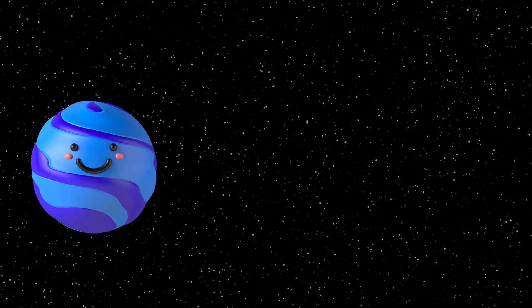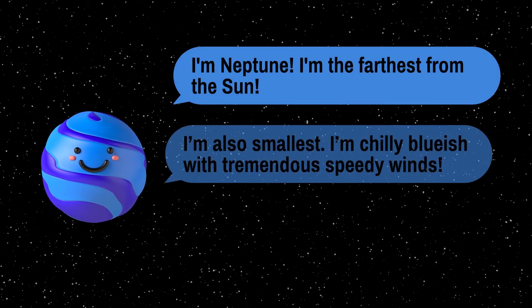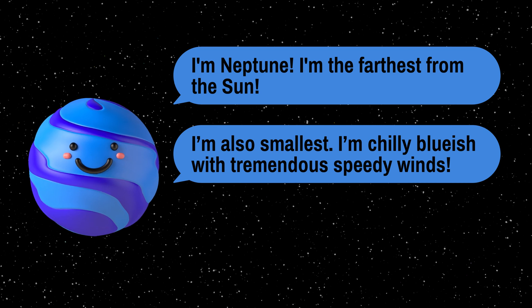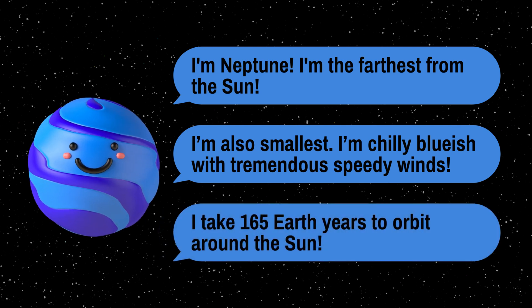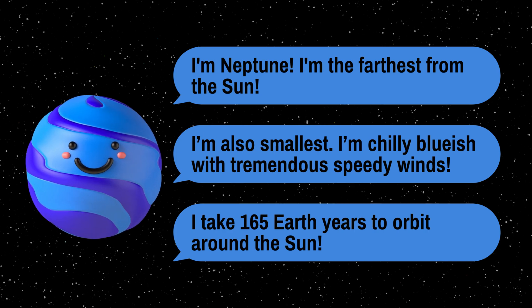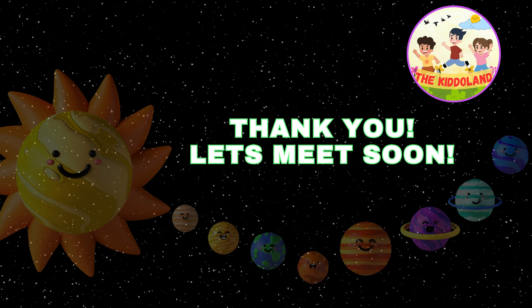Last but not least, we have Neptune, the farthest planet from the sun. It's a cold, deep blue world with winds that whip around at tremendous speeds. Neptune takes around 165 Earth years to complete one orbit around the sun. And that's our incredible solar system.